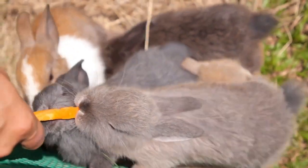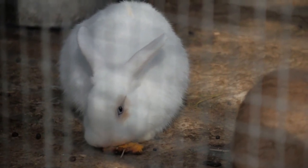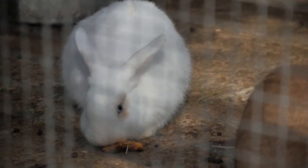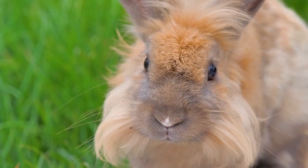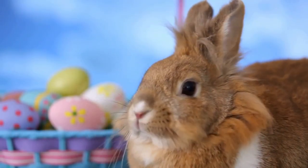Angora rabbits are active and playful creatures. Regular exercise is crucial to keep them happy and healthy. Provide them with toys, tunnels, and plenty of opportunities to explore. Safe outdoor playtime in a secure enclosure can also be a great way for them to stretch their legs.